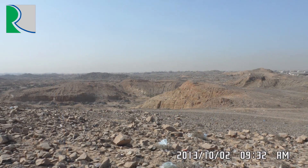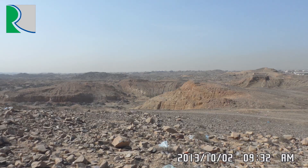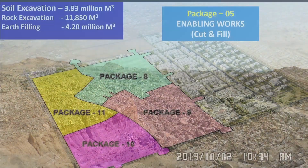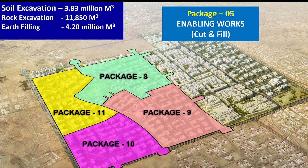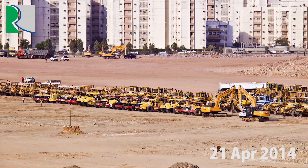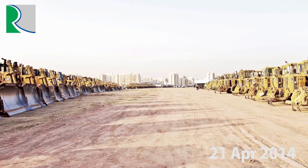Original earth movement volume is 3.85 million cubic meters, with an estimated 11,850 cubic meters of total rock cut. At peak, 322 heavy earth-moving equipment were mobilized.